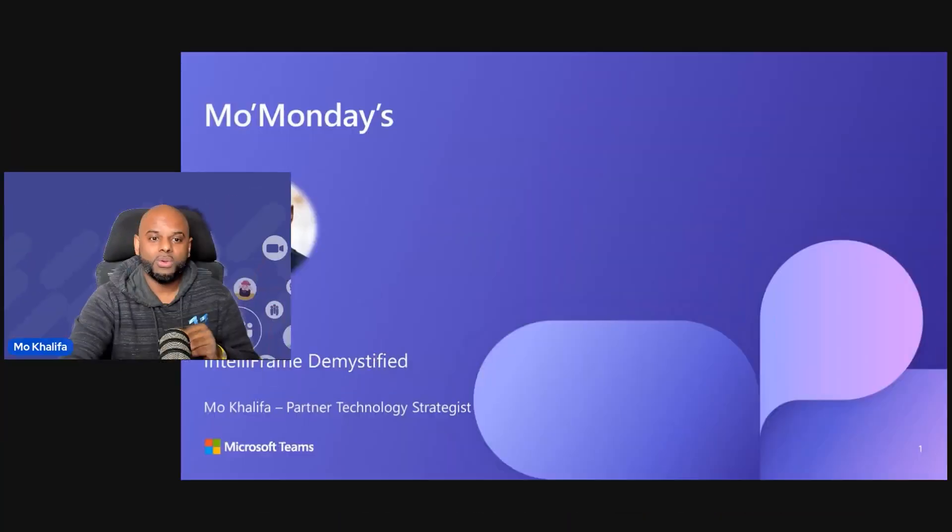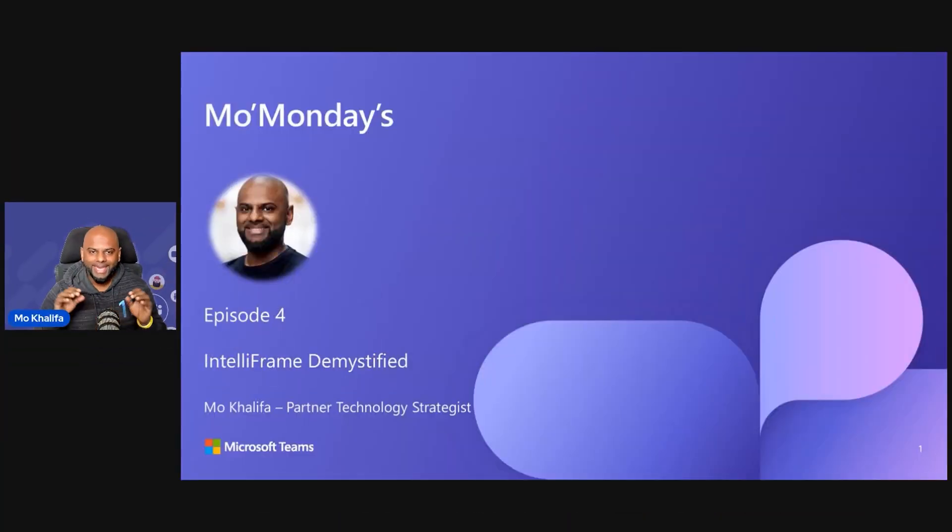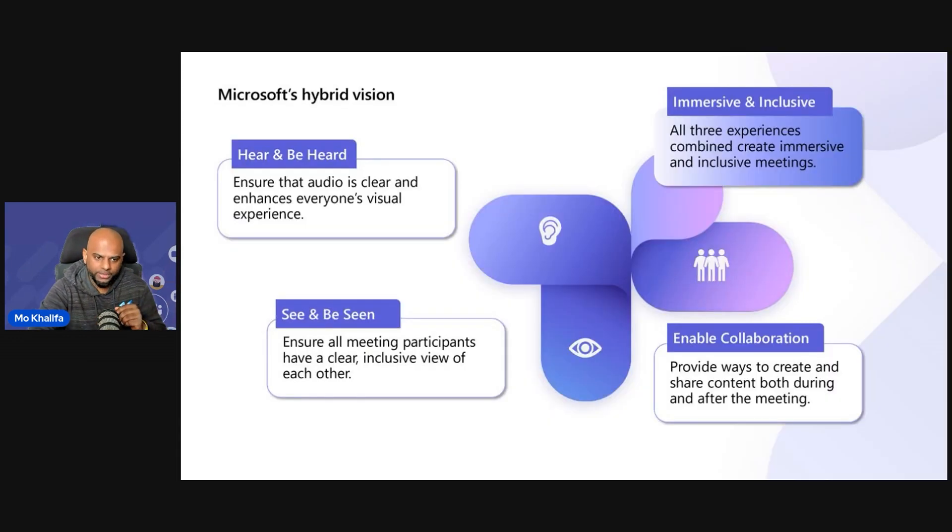In today's episode, we are going to demystify IntelliFrame. We get asked a lot of questions about IntelliFrame — what it is — and hopefully within the next five minutes or so, I'm going to talk you through exactly what it is and how it works. But to start off with, let's talk about Microsoft's hybrid vision.